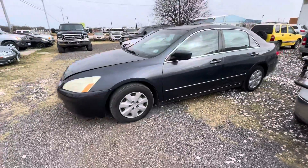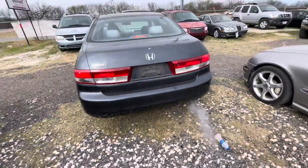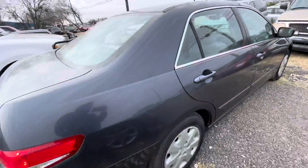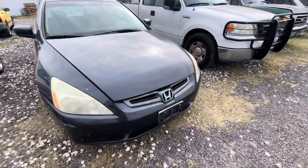Hey everybody, Taylor here at Elm Auctioneers. We have a 2003 Honda Accord. It has — I believe it's 159,000 miles on it, we'll check when we get inside. It is an LX trim, automatic four cylinder.